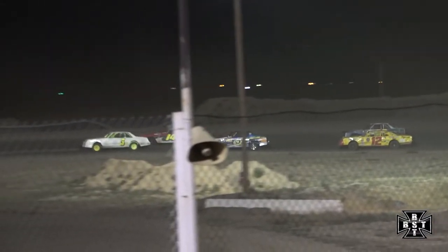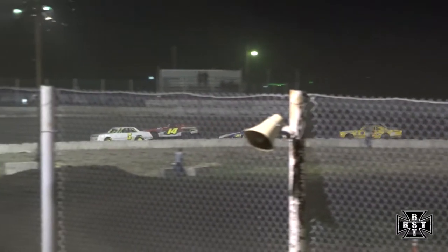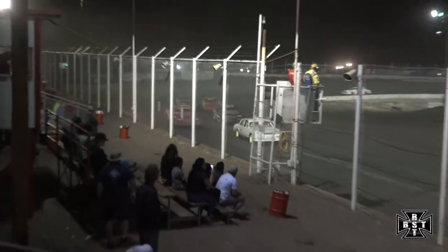Willocks now underneath the 14 as he fights back on the outside — don't count him out just yet. Got the 14 car rolling. Carrasco back to the point as they continue to run laps here around I-76 Speedway.